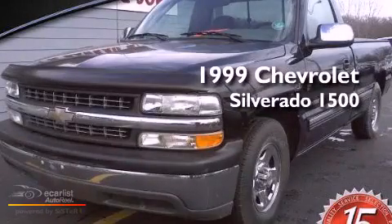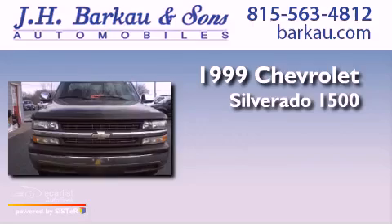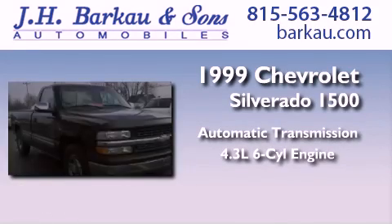This is a 1999 Chevrolet Silverado 1500. This truck has an automatic transmission and a 4.3-liter V6.